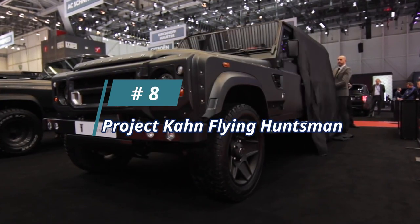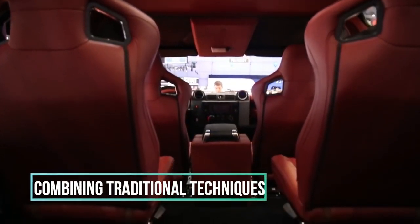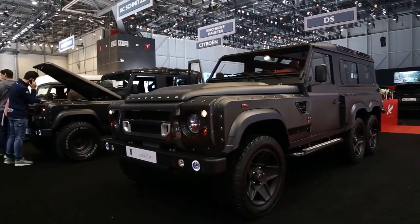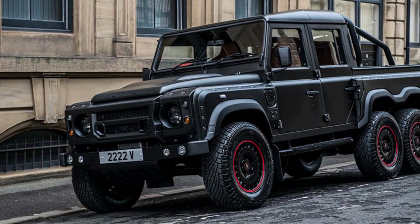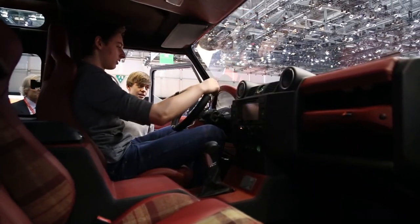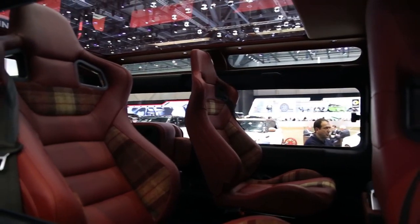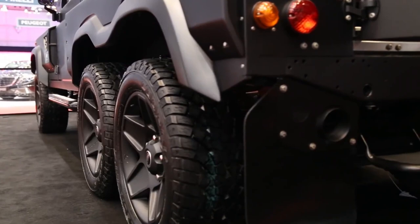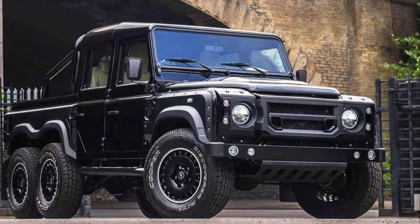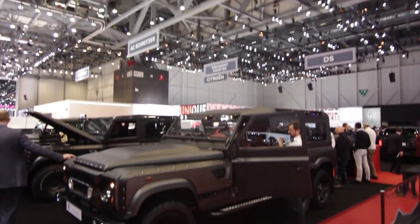Number 8: Project Kahn Flying Huntsman. It's a unique vehicle which celebrates and builds upon the personality of the Land Rover Defender. Combining traditional techniques with superb craftsmanship and engineering expertise, Kahn has created an instantly recognizable, aggressive-looking vehicle boasting genuine six-wheel drive capabilities. A fitting tribute to one of the world's best-loved vehicles, the coach-built 6x6 pickup made its international debut at the 2016 Geneva Motor Show. At 880mm longer than a standard Defender, it also features mechanical and stylistic upgrades, with a 6.2-litre General Motors LS3 V8 generating an estimated 430 horsepower.